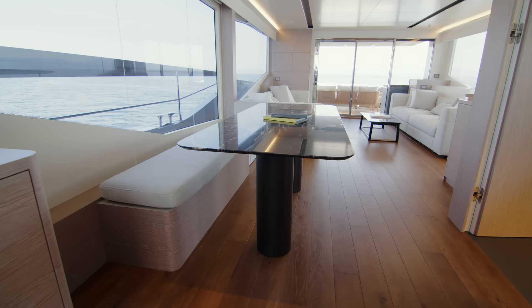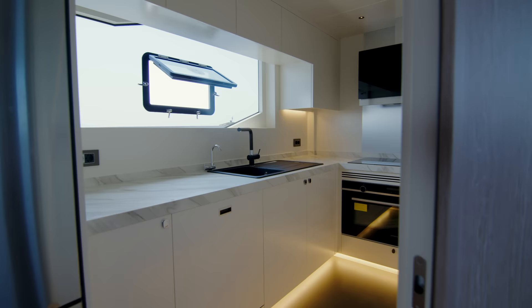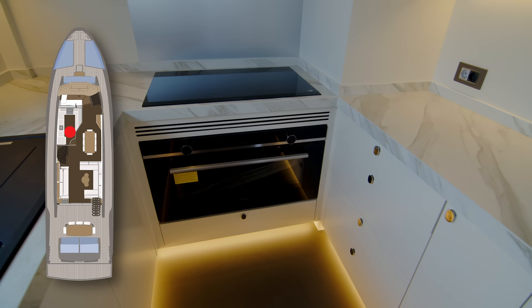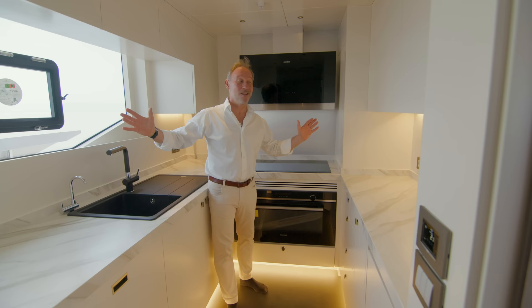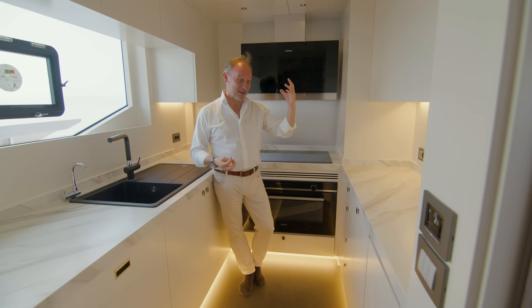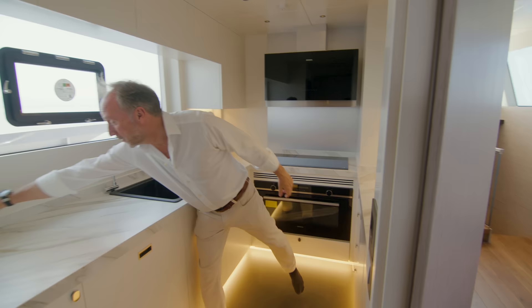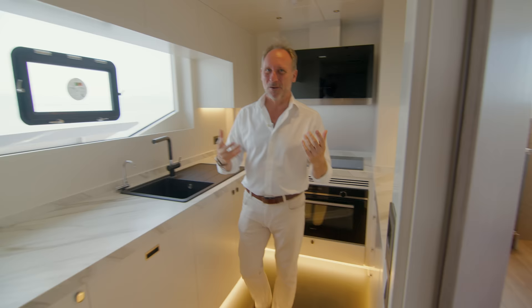One of the most impressive things is the use of space — they've tried to use every single centimeter in a way the owner will benefit from. The galley is a nice size with a good fridge, freezer, and a well-proportioned oven — really everything you need — again with a big window letting lots of light in. On a practical point, just look at the electrical outlets: one, two, three, four, another five, six — plenty of electrical outlets for your appliances. It just shows the thought process that's gone into the yacht.